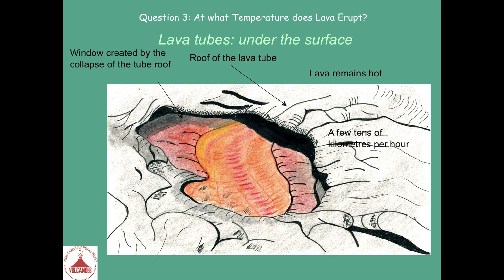Here is a drawing of another example when lava is flowing in tubes. You have the roof of the lava tube in white and a window where the roof has collapsed. Through the window, you can see the lava with its different colors — red, orange or yellow — expressing the fact that it is going very quickly because it is very hot. Such lava flows are traveling at tens of kilometers per hour.